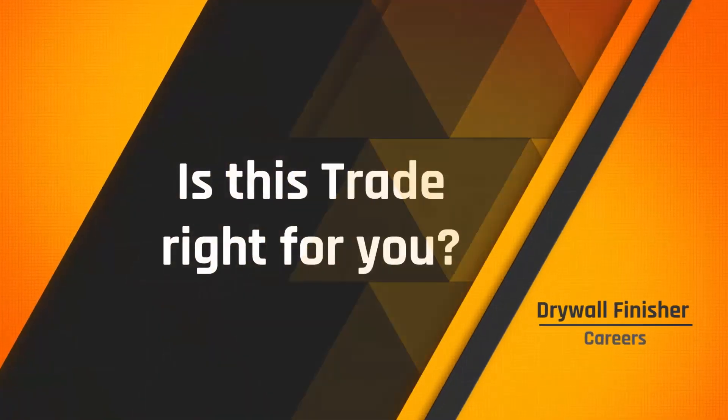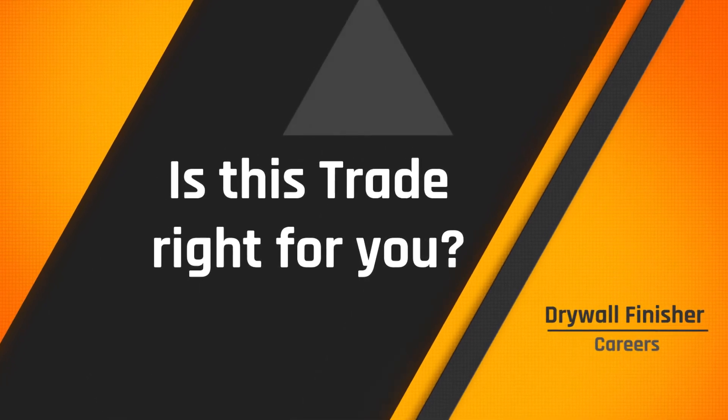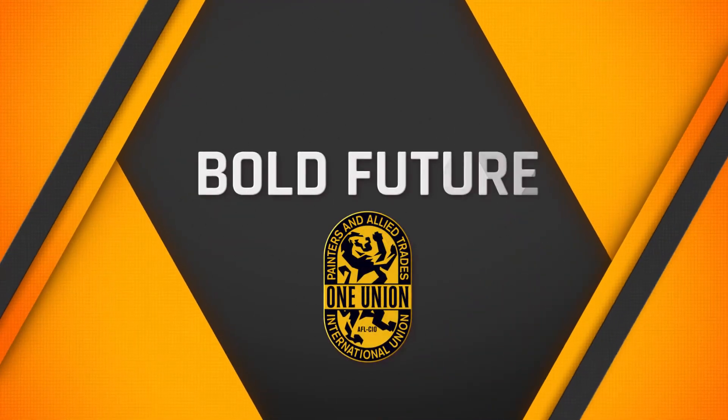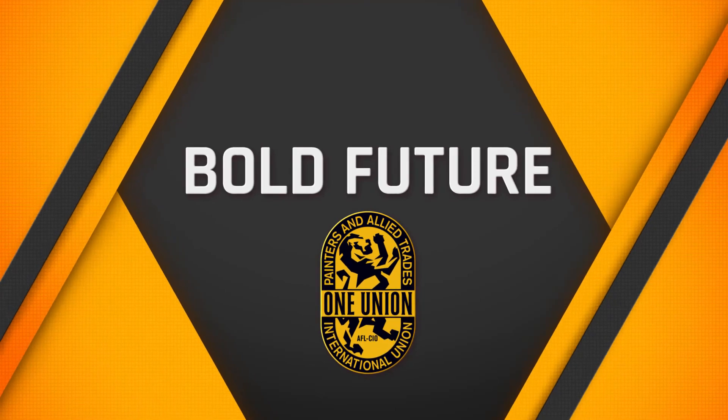Are you right for this trade? Is this trade right for you? This is an important question, and one you should consider carefully. If you are sure about this apprenticeship, then go ahead and explore your bold future today at the IUPAT.